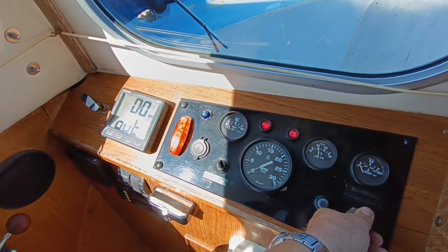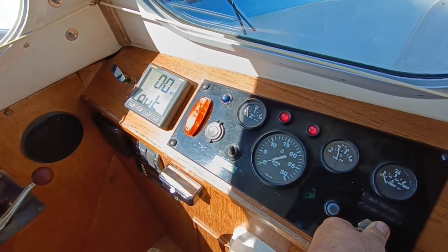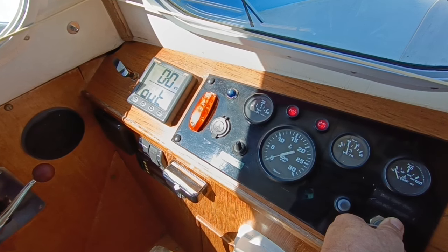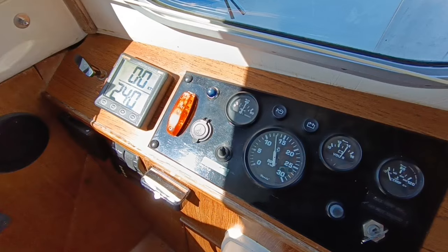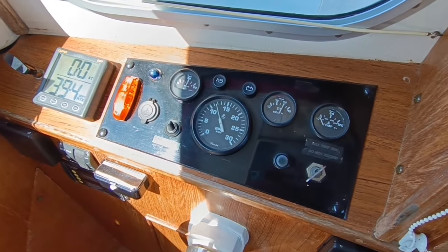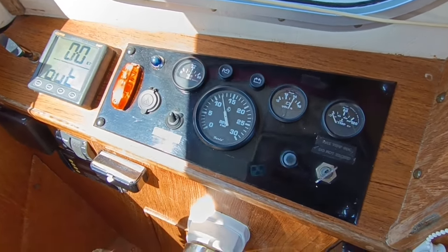This is engine start. Little BMC 1.5. Starts absolutely lovely. It's all serviced, new alternator. Runs lovely, this boat.